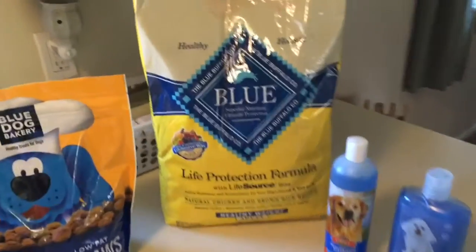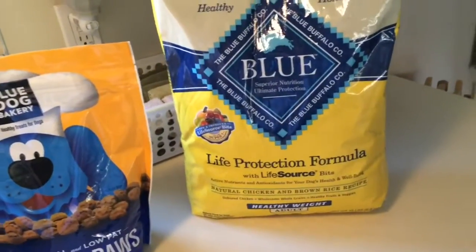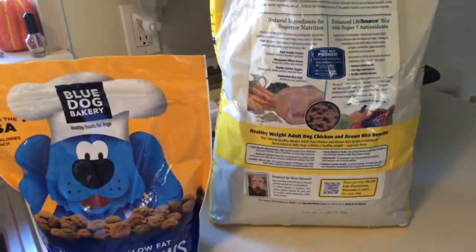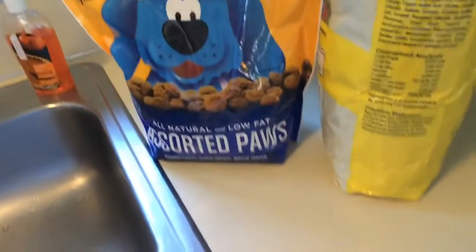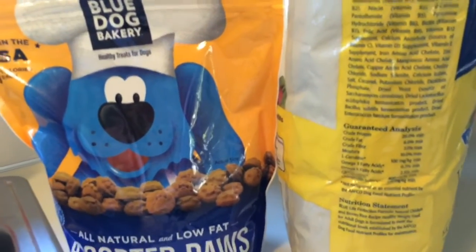I had to get some dog food. This is what I use — the Blue Buffalo Healthy Weight Adult Formula. I have to use this low fat food, and if I can find it on one of these sides, it is only 6% crude fat.